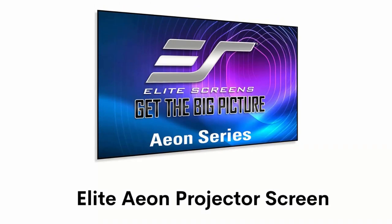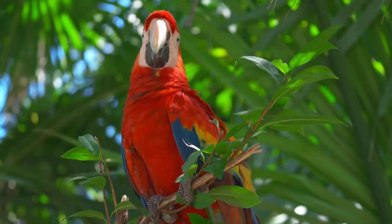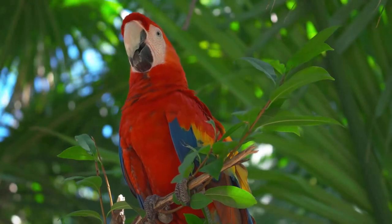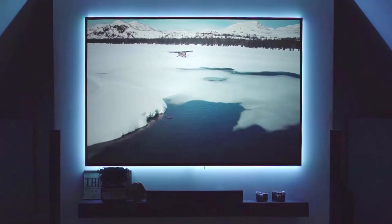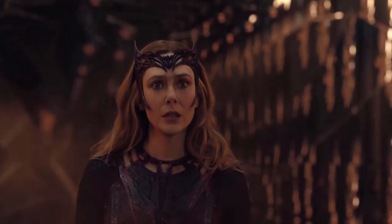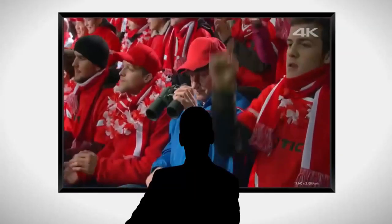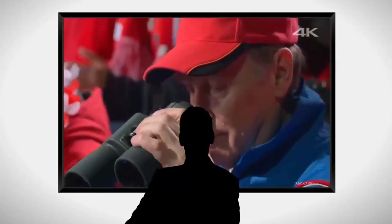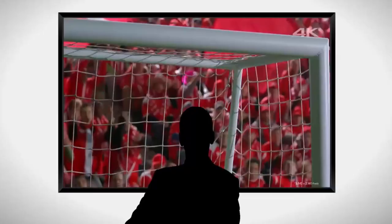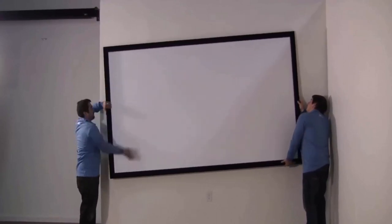Number 2: Elite Eon Projector Screen. It is ISF certified for accurate color reproduction, and you can enjoy close-to-reality colorful presentations on this screen. It has a cutting-edge design that resembles a giant-size flat panel display, maximizing the quality of any projected picture. It is a 110-inch diagonal screen with a 16:9 aspect ratio, compatible for standard throw, short throw, and ultra-short throw projectors. It is 4K Ultra HD and active 3D, featured with a 180-degree viewing angle. It is easy to assemble — just mount its brackets on the wall for a secure and centered installation.